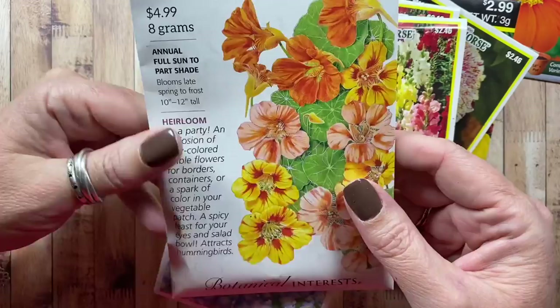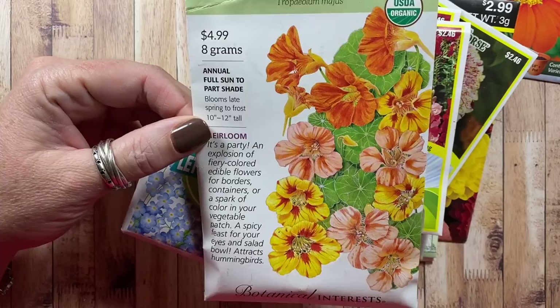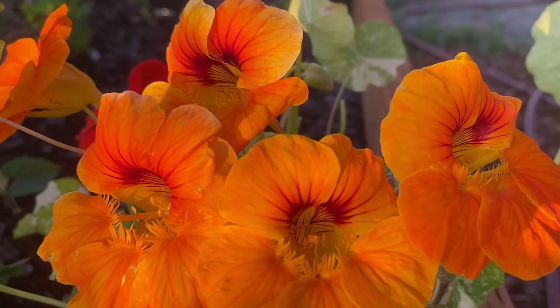Just a couple of packages of snapdragons — those are fun to throw in the flower beds at random. There's a nasturtium blend I really liked that did so well this last year — I'll definitely be planting those again. I like tucking them into corners of the flower bed so they spill out into the aisles. And then some forget-me-nots that I just need to throw in by the pond.